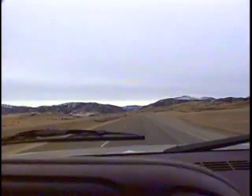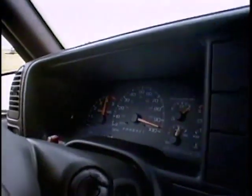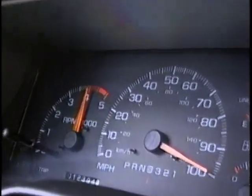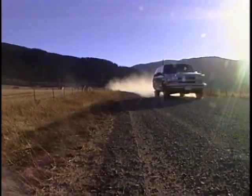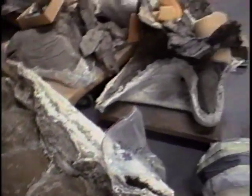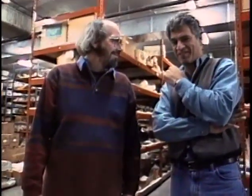We're in a hurry, and it's a good thing that we're in Montana because they just revoked the 55 mile-per-hour speed limit. We're going to visit Jack Horner in Bozeman, Montana. He's the guy that started it all — he's the first one to find dinosaur babies inside of eggs.